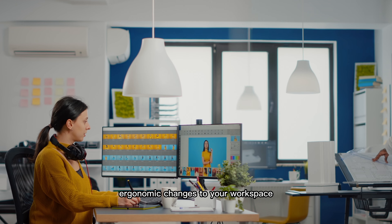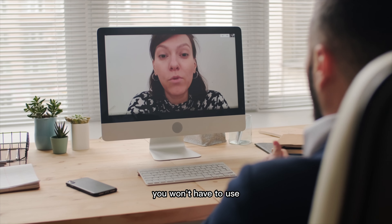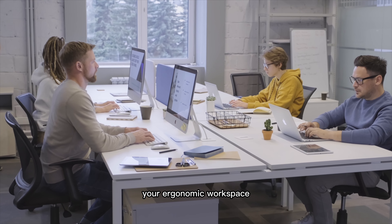Ergonomic changes to your workspace will help you feel better while you work, and best of all, you won't have to use your vacation time to recover from unnecessary injuries. Here are some practical tips on setting up your ergonomic workspace.